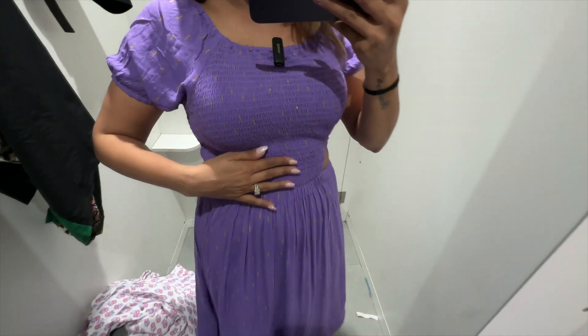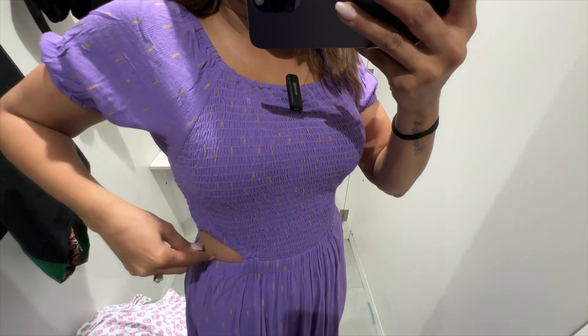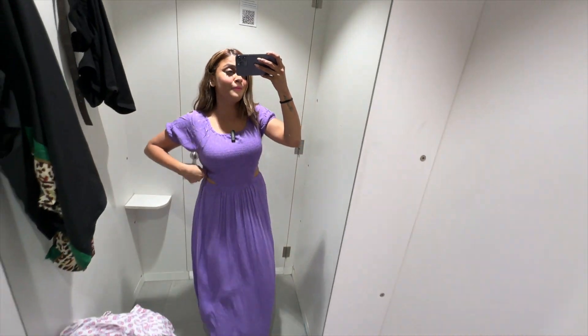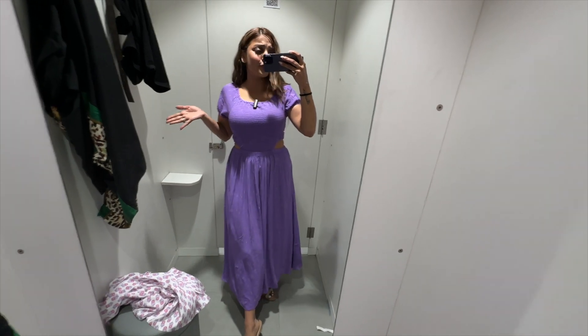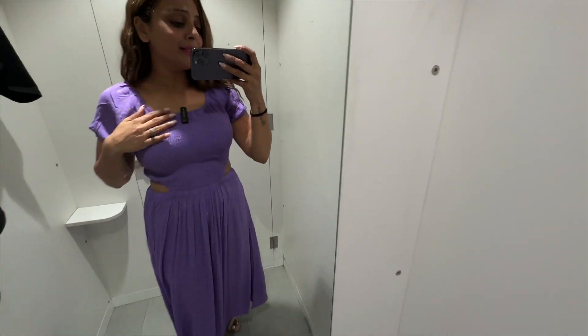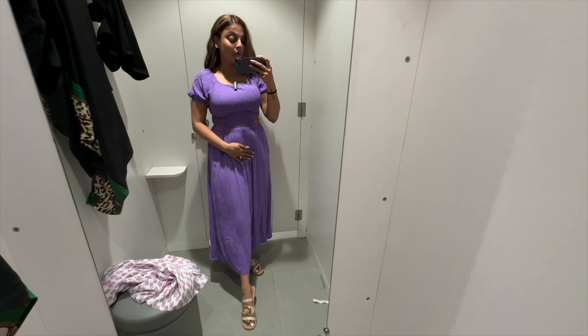So guys, I have done a dress try. And the dress is like this, take a cut from here. Pretty much nice, comfortable. And I feel it's very nice for summers and I feel very apt. I think it looks good. Please tell me in the comments section how is this dress looking on me?